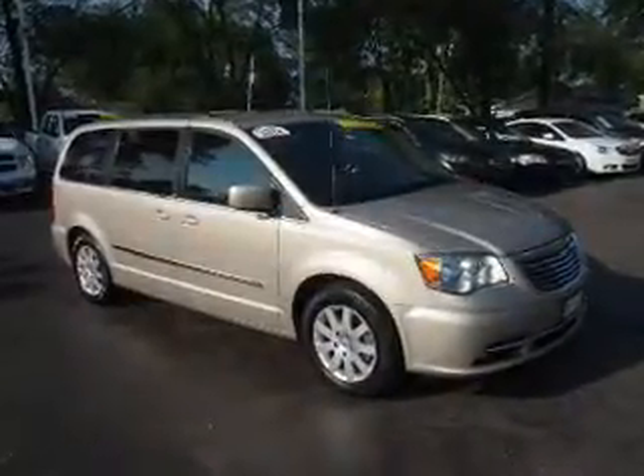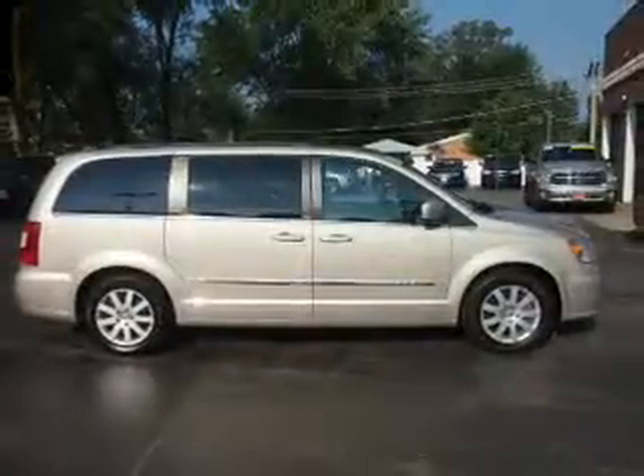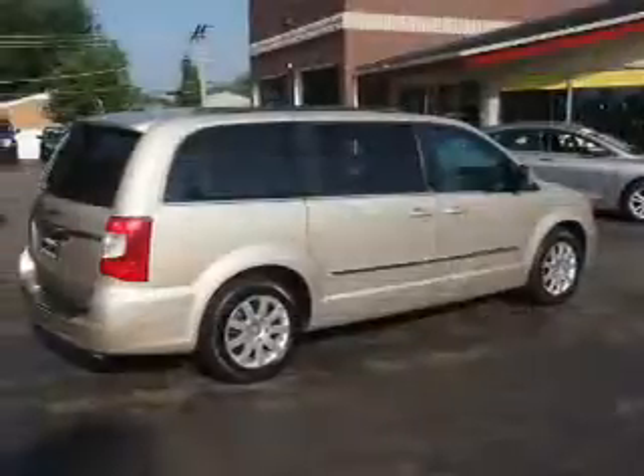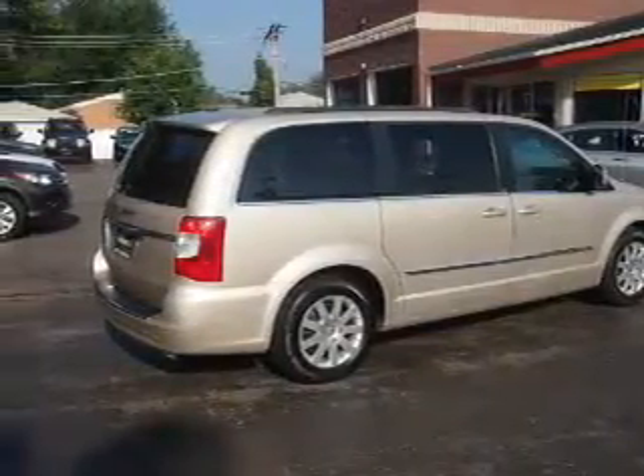Inside, you'll find a Rear Seat Entertainment System, 3rd Row Seat, Leather Seats, Steering Wheel Controls, Front Airbags, Side Airbags, an Adjustable Tilt Steering Wheel, Power Seats, Cruise Control, and Air Conditioning.